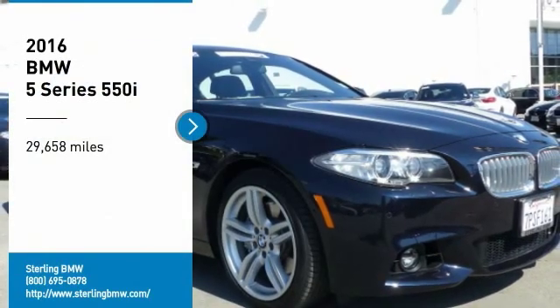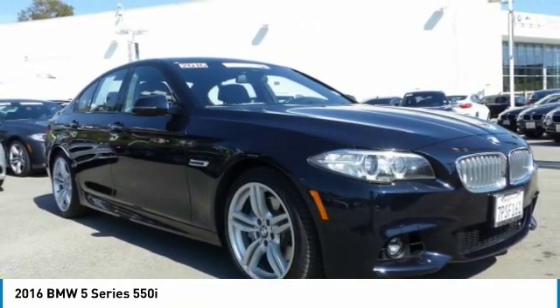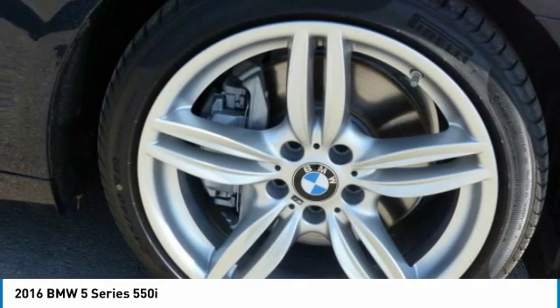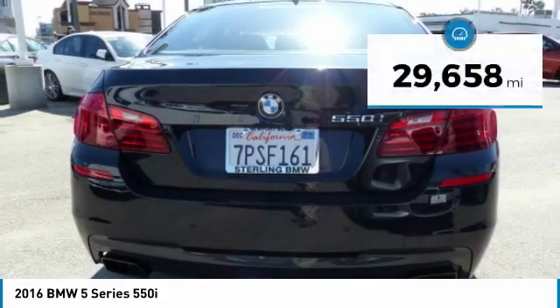Stop by and take a look at the 2016 5 Series. The 5 Series incorporates bold styling cues that departed from BMW's traditional styling language. If you are looking for excitement and boldness, the 5 is for you.